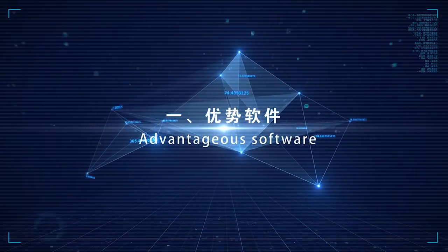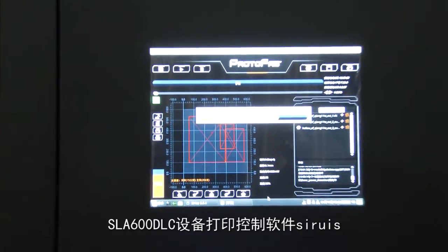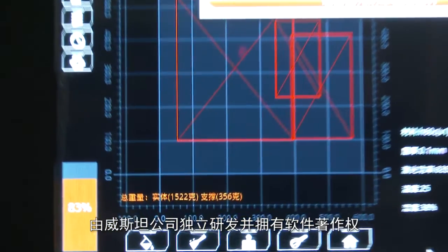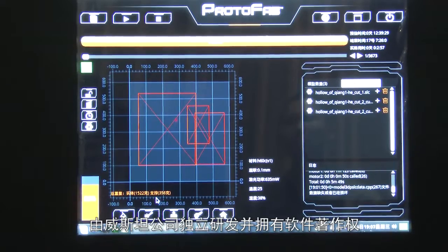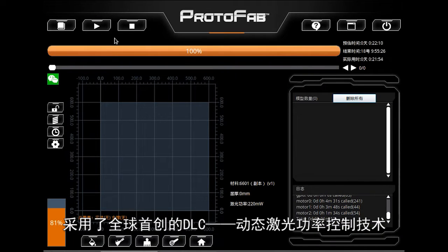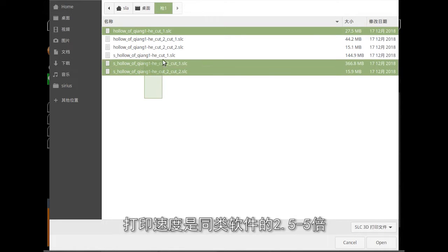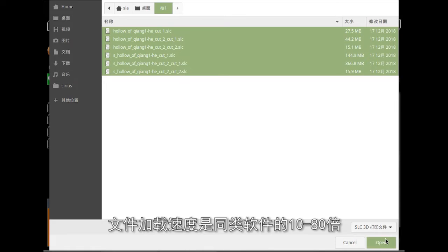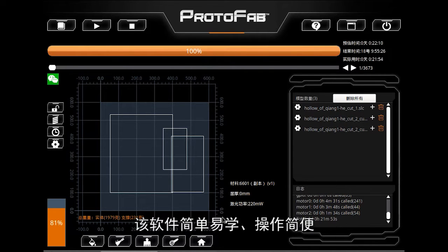The SLA 600 DLC device is installed with Sirius, a printing control software independently developed by Vestar, over which the company owns the software copyright. Using the world's initiative DLC — Dynamic Laser Power Control technology — its printing speed is 2.5 to 5 times that of similar software, and file loading speed is 10 to 80 times that of similar software.